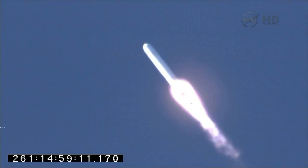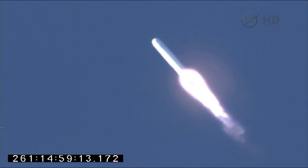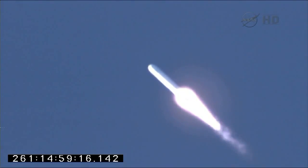One minute, 10 seconds since launch. We're getting nice views of the eastern shore as we depart pad 0A.